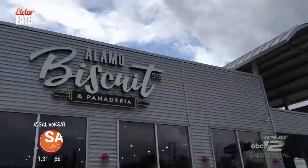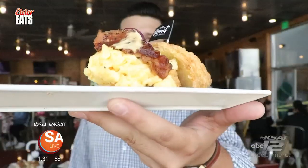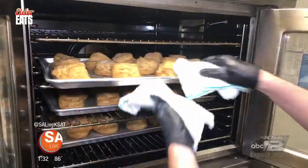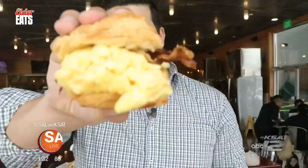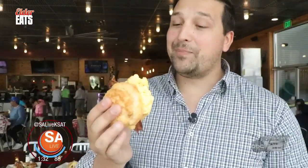The Alamo Biscuit Company and Panaderia is San Antonio's premier spot to grab a southern classic with a twist. The presentation and the food is delicious. This right here is the bacon, egg and cheese biscuit sandwich. It comes with a little flag — a memento you get to take home. All the biscuits are made fresh in-house, everything prepared fresh on the line for you. That's a monster sandwich, and it's just biscuits, baby.